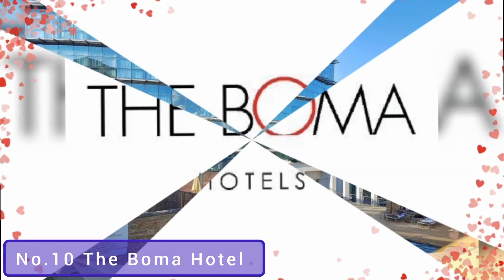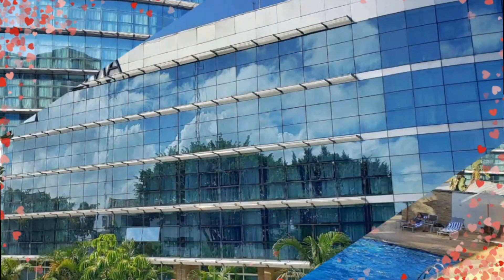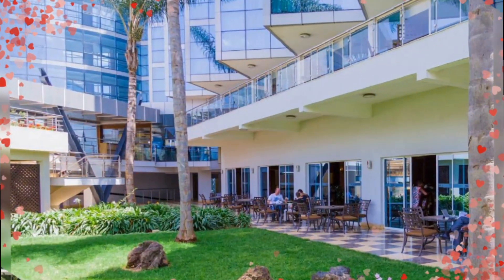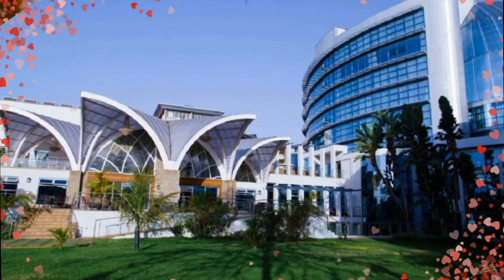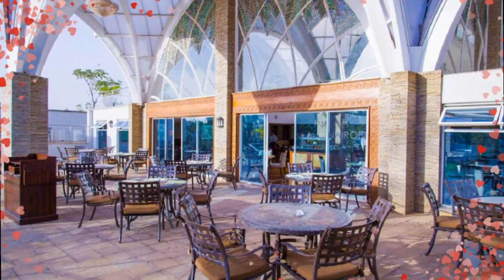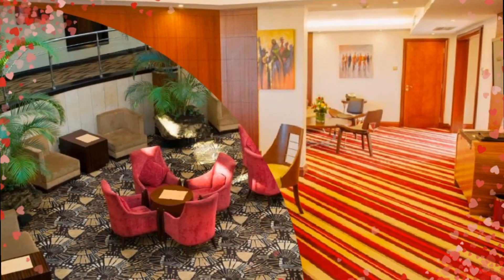Taking the 10th position in my research today is the Boma Hotel Nairobi. This hotel is located in South Sea, just a 10-minute drive from Jomo Kenyatta International Airport. This is one of the best hotels in Nairobi and it offers a 24-hour front desk and private parking. It also offers a very cool outdoor swimming pool, and when you book a room in this hotel you will get a chance to enjoy cold or hot drinks, beverages, and snacks. You will also get to taste some of the best food cooked by professional chefs.